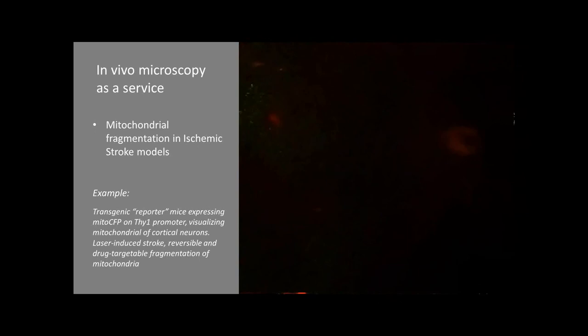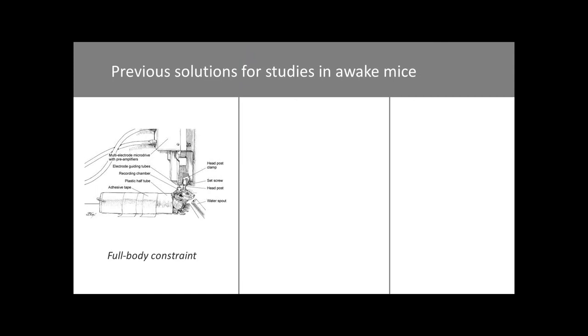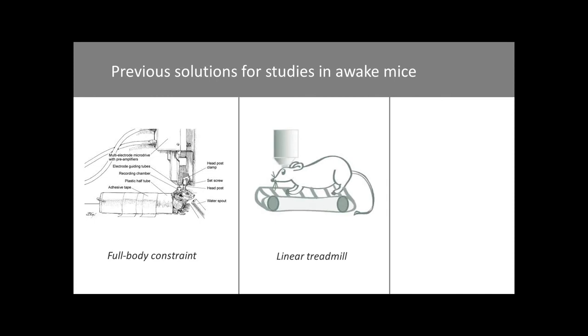Of course, there's always an issue whether the data are relevant if you do them in anesthetized animals. So we looked at different solutions of working in awake, non-anesthetized animals. The simplest solution would be to constrain the animal or train it to stay still under the microscope, but we didn't quite like it because it's stressful for the animal to be constrained. We looked at treadmills but didn't like that solution either because the animal has to move along a single line with no possibility to choose the trajectory.